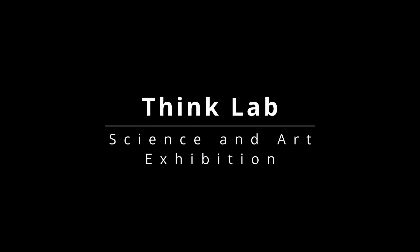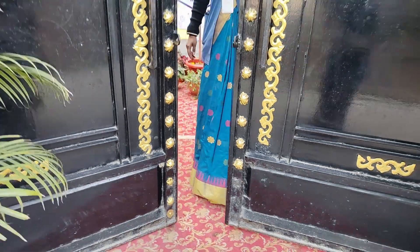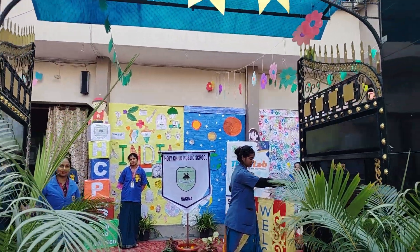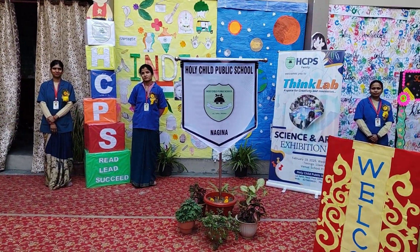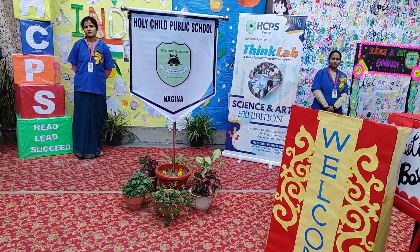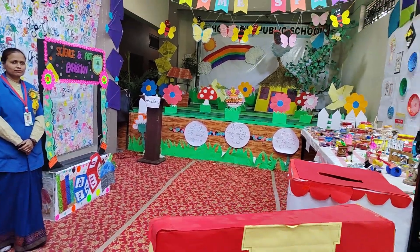A big and warm welcome to Holy Child Public School Science and Art Exhibition Think Lab, a space for creativity and innovation. I Zunera and I Zuvaria are your guides for this virtual tour and we are ready to take you through this creative journey. Together, we welcome you to Think Lab, where imagination and innovation come together. Join us on this exciting virtual tour and start this exploration. Welcome aboard!